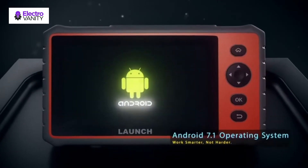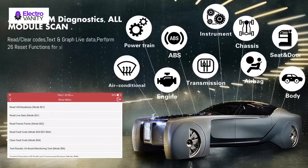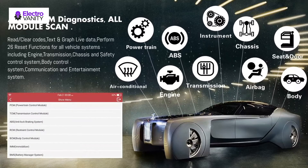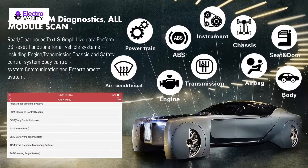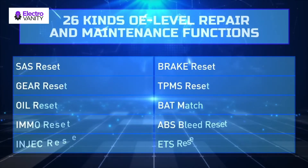This code reader provides 26 kinds of special reset functions, including oil light reset, EPB, DPF, SAS, TPMS, IMMO key programming, and many more. It also features four-in-one graphing parameters for four main systems and Auto VIN for quick and accurate vehicle identification.